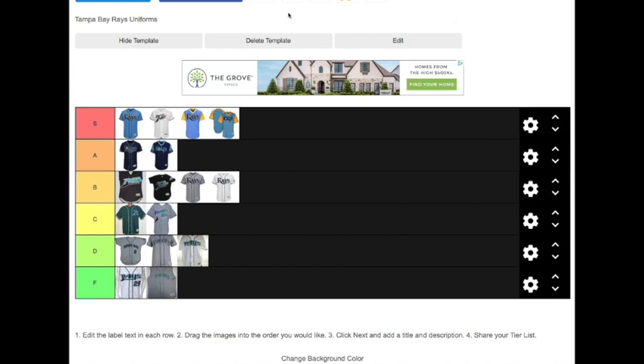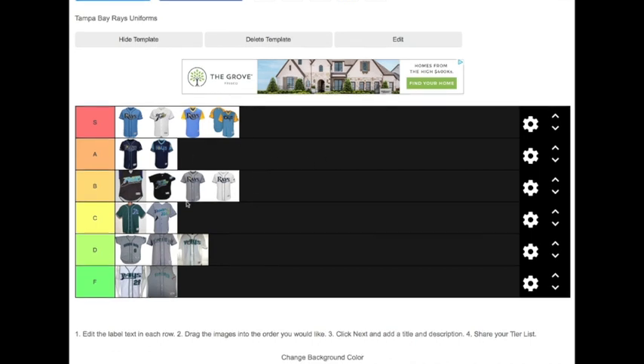Let me know in the comments below what your favorite and least favorite Rays jersey is. I made this custom tier list myself, so if you want to make your own and send it to me on Twitter or Instagram at ChiefsRaysBolts, I'll leave a link in the description for the custom tier maker. Thank you for watching — maybe you agree, maybe you disagree. This is what I think are the best and worst Rays jerseys ever. I'll see you in the next one. Peace out.